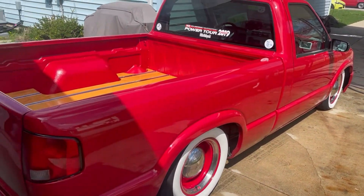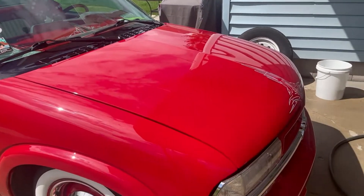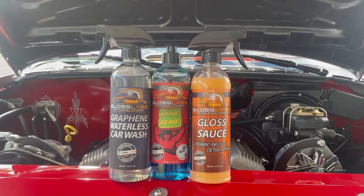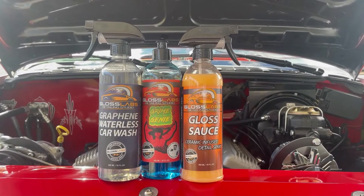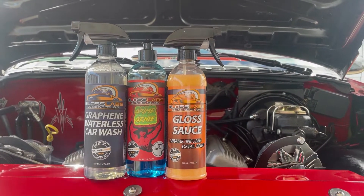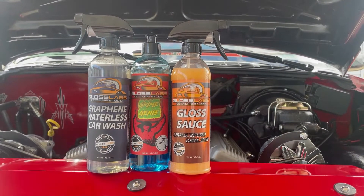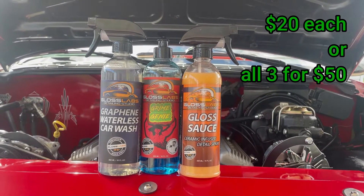Truck's all nice and clean, ready to go cruising. Be sure to check out all the products from Gloss Labs — you've got the graphene waterless car wash, the Grime Genie car wash soap, and the Gloss Sauce ceramic infused detail spray. You can pick these up for twenty dollars a bottle or all three for fifty.